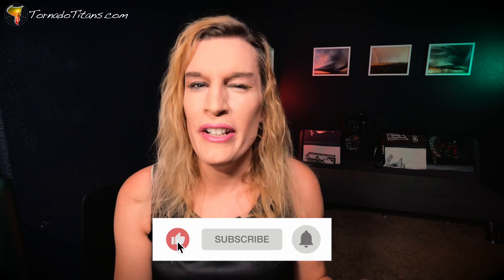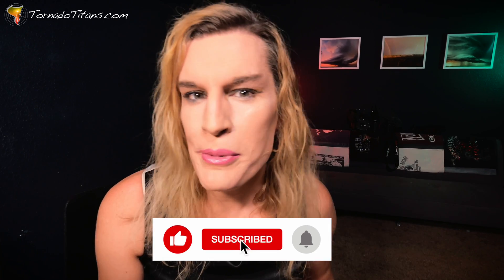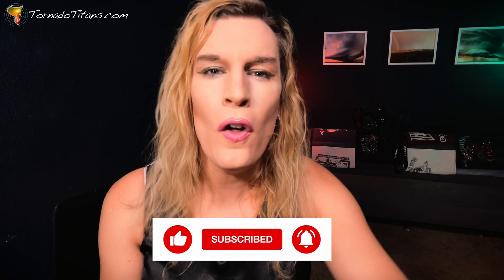Be sure to subscribe if you love weather content — if you want to see storm chasing, live storm chasing, learn about weather, it's all here. Hit that subscribe button, enable notifications, and let's get started.